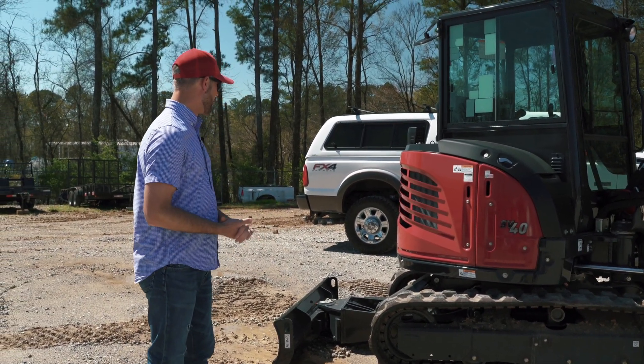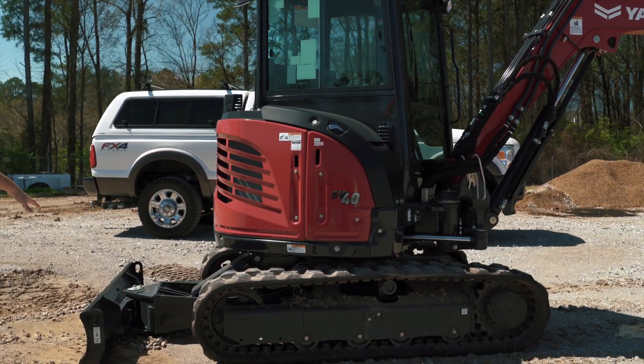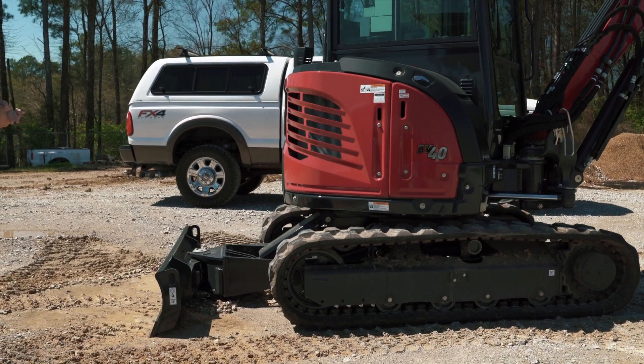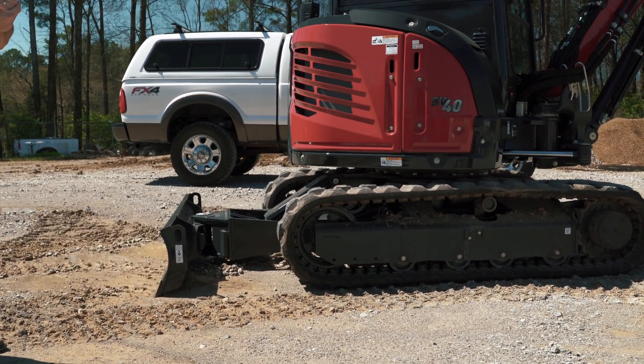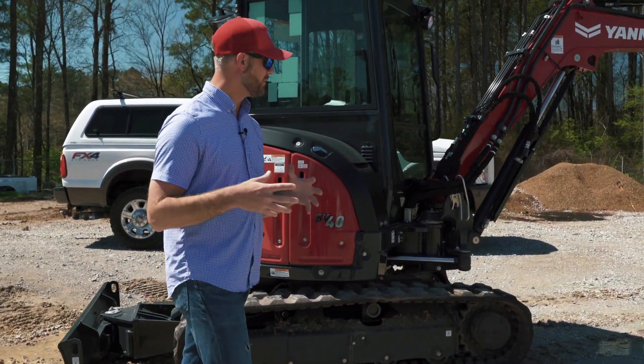This one's equipped with a four-way angle blade. You can certainly get this thing with a standard just two-way up-and-down blade, but this one is equipped with the four-way blade. Conventional short-radius tail swing gives you a little extra strength on your dig.